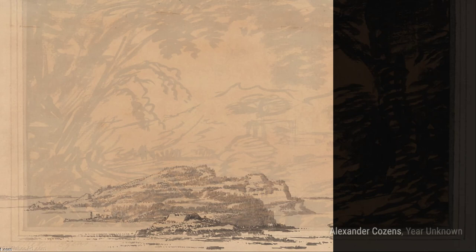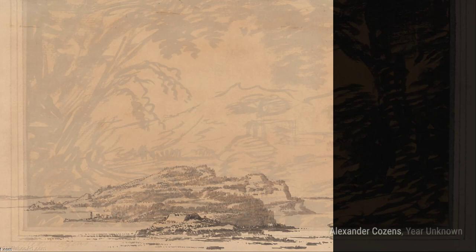And there you have it — a glimpse into the incredible artworks of Alexander Cousins. His ability to capture the beauty of landscapes is truly remarkable. Stay tuned for more artist spotlights on VisArt. Thanks for watching.